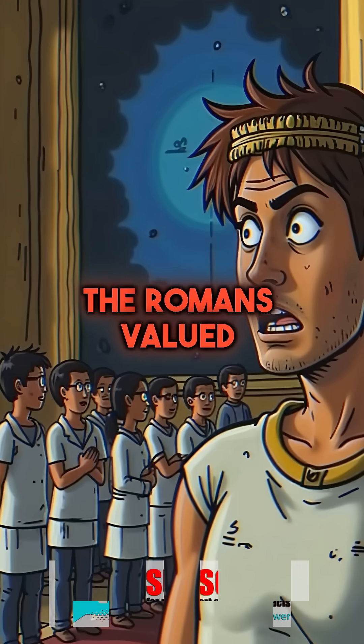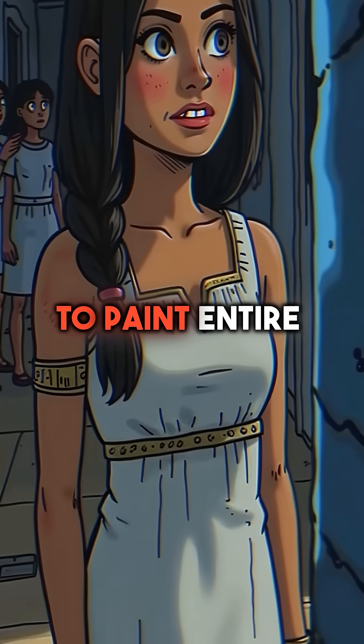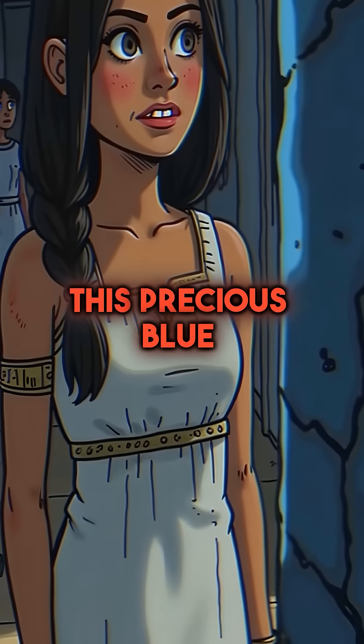Second, the Romans valued Egyptian blue more than gold itself. They imported it at massive cost to paint entire villa walls in this precious blue.